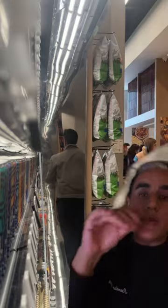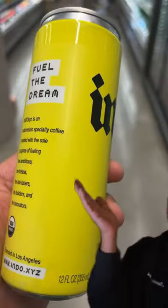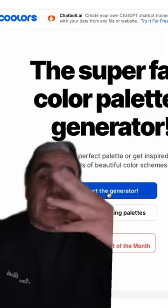Go to a website called Coolors — not colors, but Coolors. You're going to get the image that you got. I opted for this guy right here, which is kind of basic. And then here are the steps to help you get the brand colors that you need.